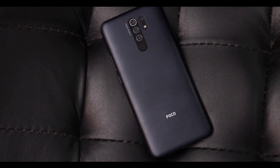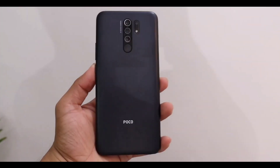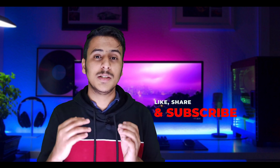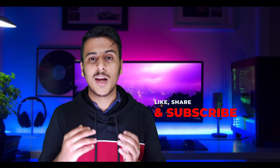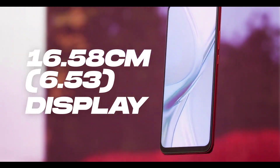Number 2 is the POCO M2. This phone offers a 6GB RAM variant with options available under 20,000 NPR. It is available in the Nepali market with 6GB RAM and 128GB internal storage. The display is 6.53 inches with a Full HD+ resolution.